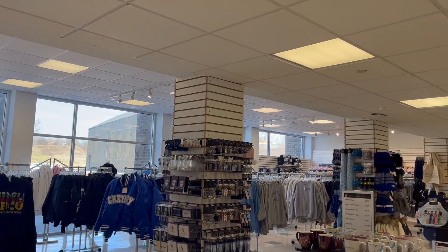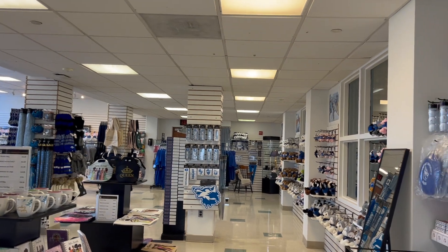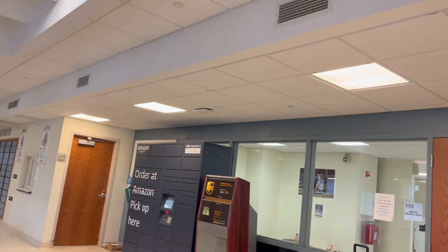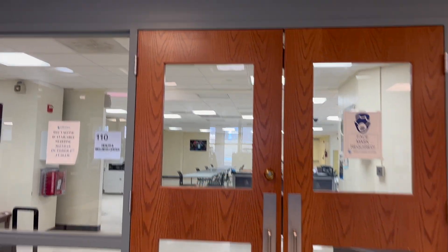Any student work you want to buy, you can get in here. Over here we have the Health and Wellness Center, so if you had any psychological or medical needs, you would get them in here.